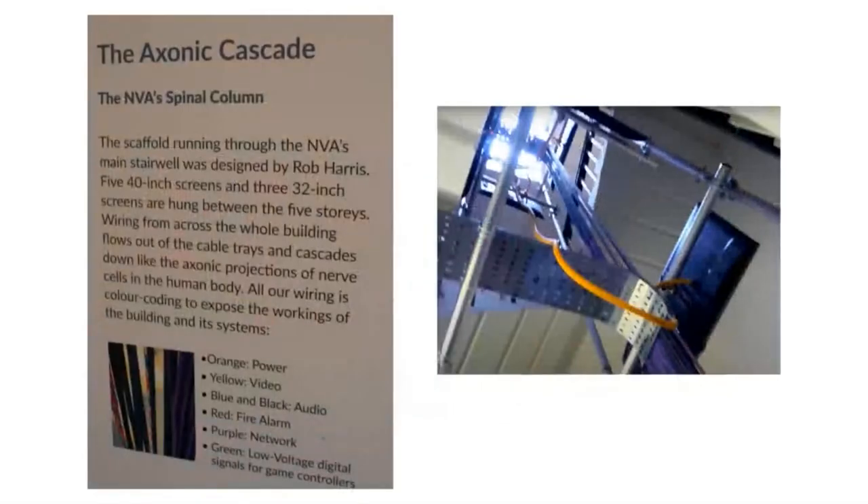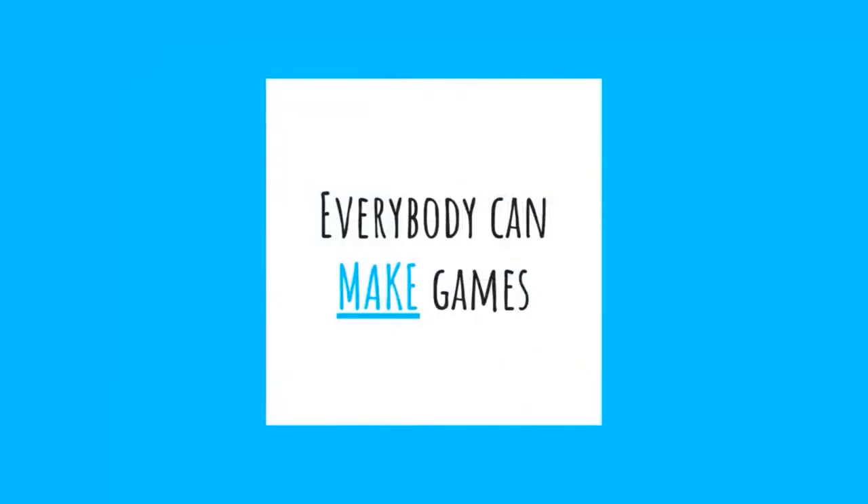In some cases, behind the scenes is the exhibition itself. This is our elaborately named axonic cascade, with information boards that allowed visitors to see the flow of cables around the building — orange for power and purple for the network. These techniques help us not only tell visitors that everyone can play games, but more importantly they begin to show them that anyone can make games. Using open source technologies is a natural progression of this idea and helps further the ambitions of our exhibition and education programs.